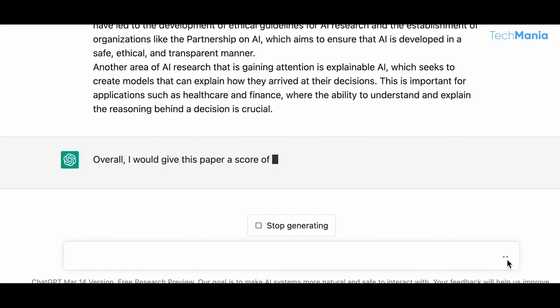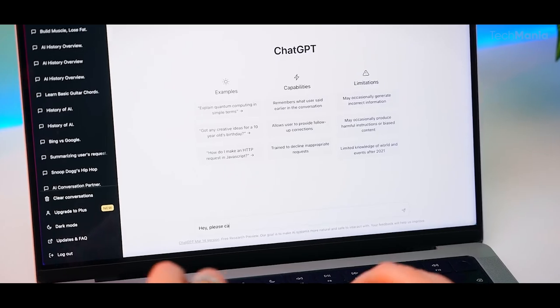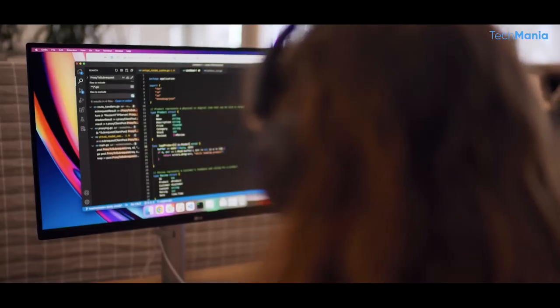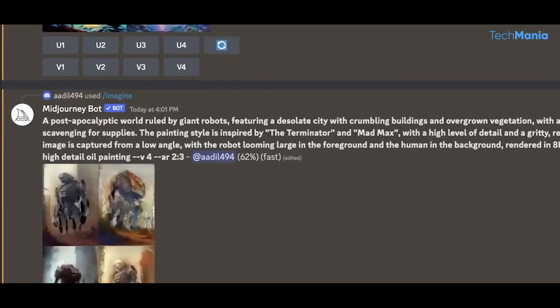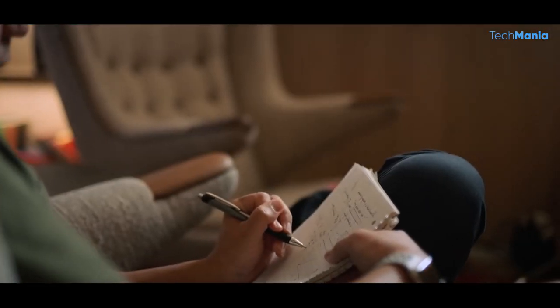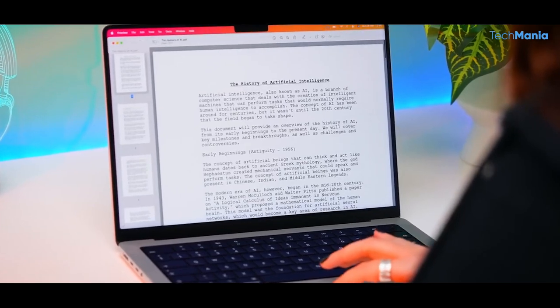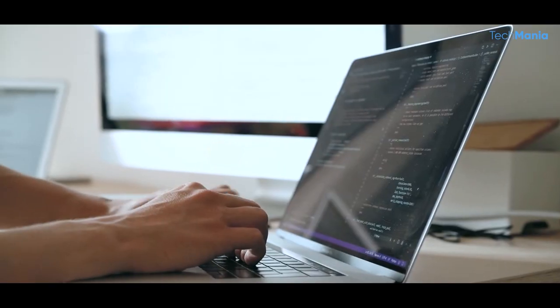Who would ever imagine that an AI can generate human-like text that is often indistinguishable from text written by humans? This has significant implications for content creation and marketing, as businesses can use ChatGPT to generate high-quality content at a fraction of the time and cost it would take to produce manually. ChatGPT is also incredibly versatile — it can be used for various applications from generating creative writing to translating text in real-time. The site features information on how the platform works, examples of real-world applications, and a section where users can try out the model themselves by generating text based on their chosen prompts.